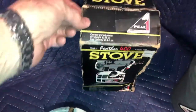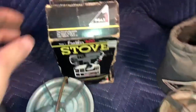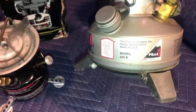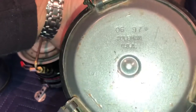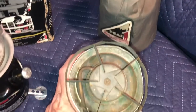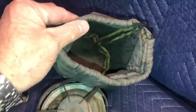It has the box, no literature in the box, a little damage there. And last is a 550B. Date here is 6 of 97, USA made, a little dirty, but I think that will still clean up. It does have the padded bag with it.